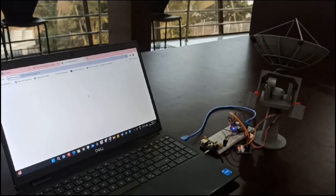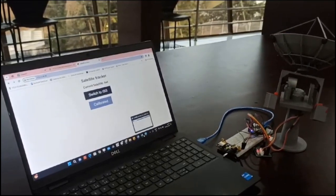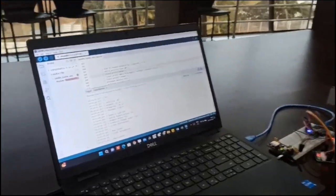The system continuously monitors the real-time positions of the ISS and HST, updating every 10 seconds through data obtained from the N2YO API.